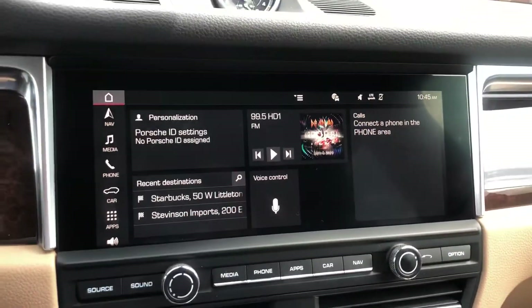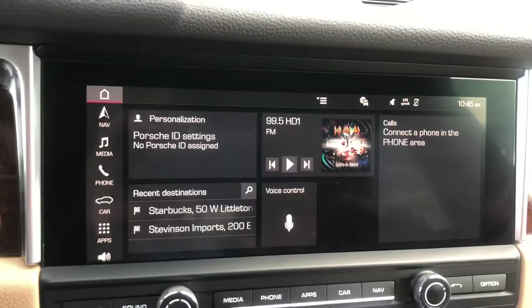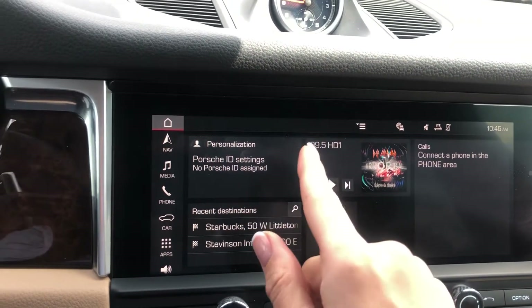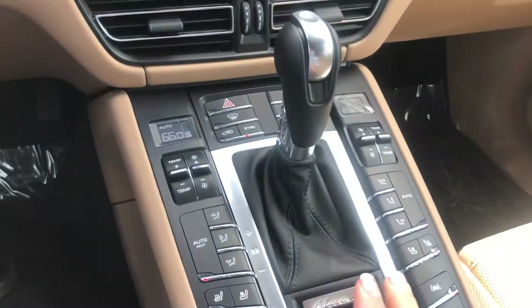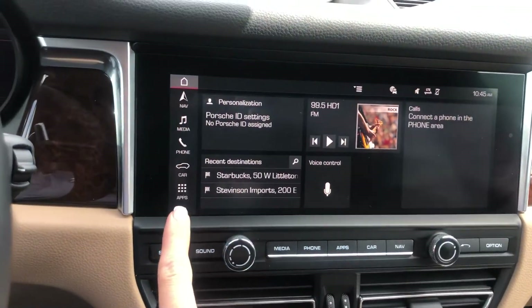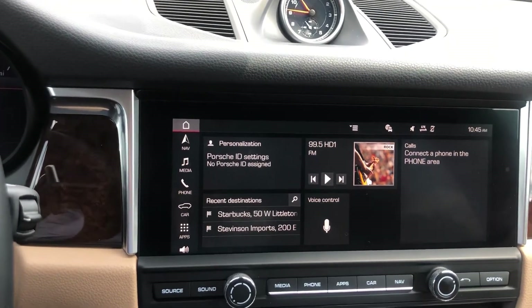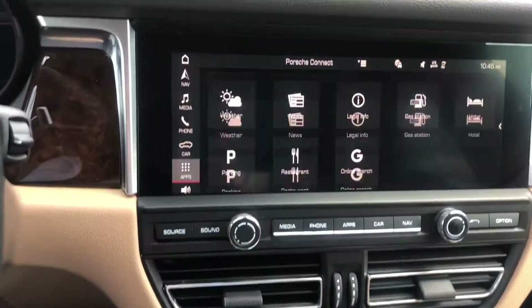Now we get to our screen — it's a touchscreen and it's absolutely customizable. Right now it's set up like this. Under personalization you would have your Porsche ID. This is a Porsche Connect setup, which will be covered in the next video. Porsche Connect will link the car to your account and activate certain features and apps — six months free as of May 2020, after which you can subscribe.